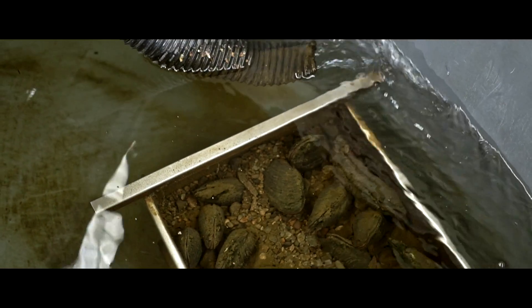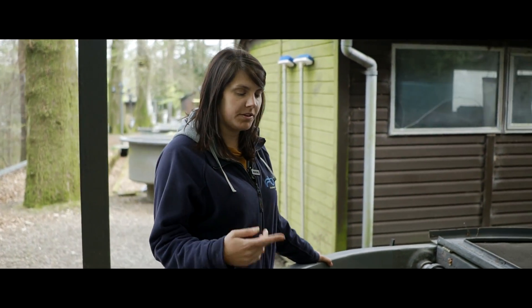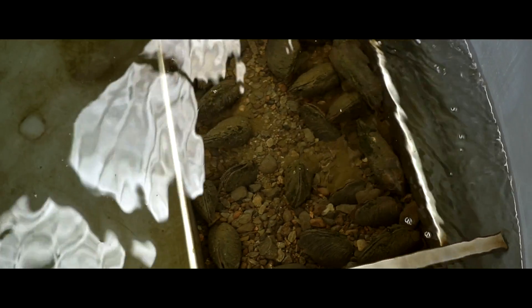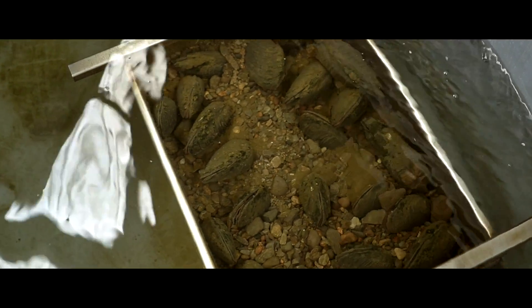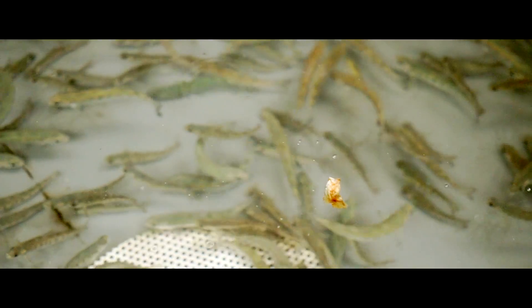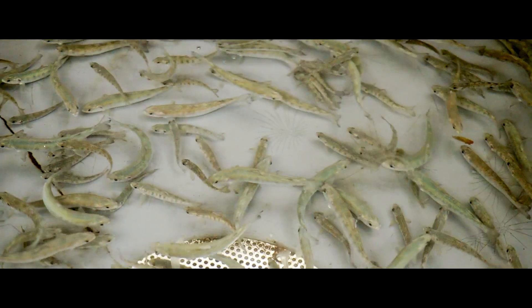These pearl mussels we've got from the river and they're used in our hatchery as the broodstock cohort. These pearl mussels will fertilise themselves and in May time of the following year we will start collecting the juveniles from them. As part of the pearl mussel life cycle they require fish, so when they release their larvae they will encyst onto the gills of salmon or brown trout.